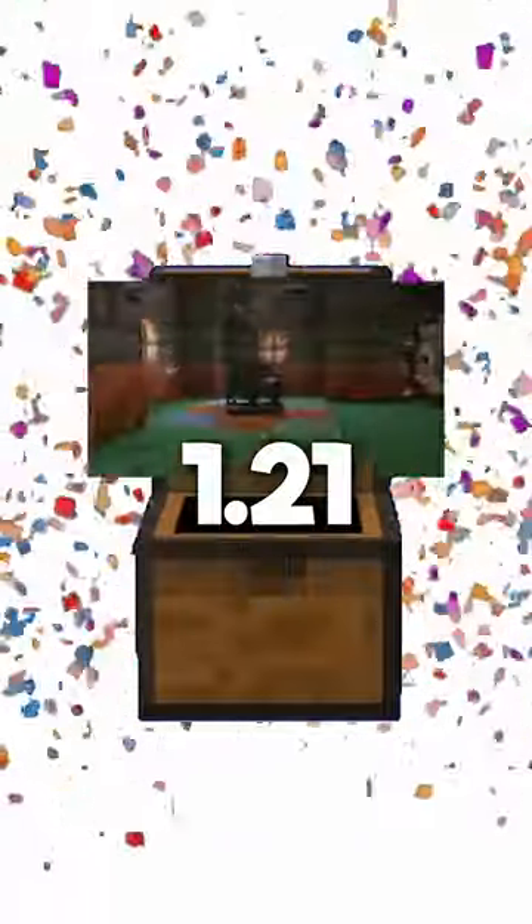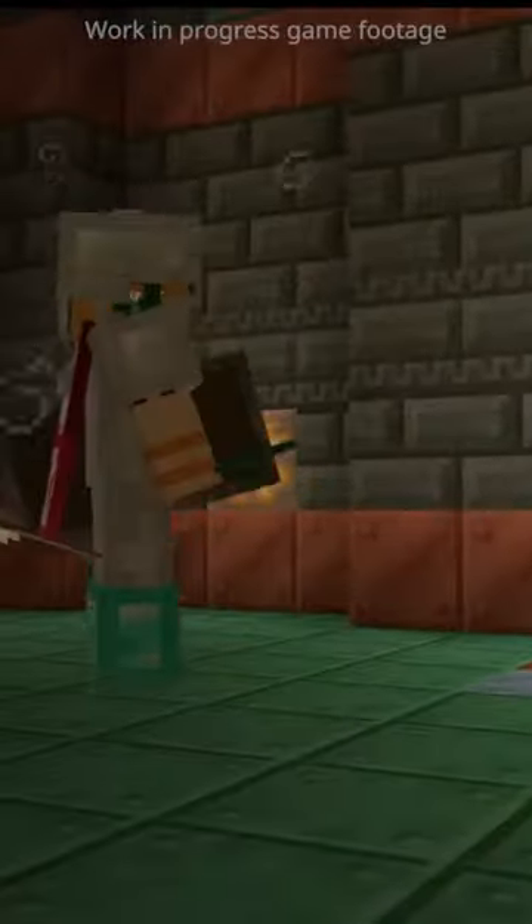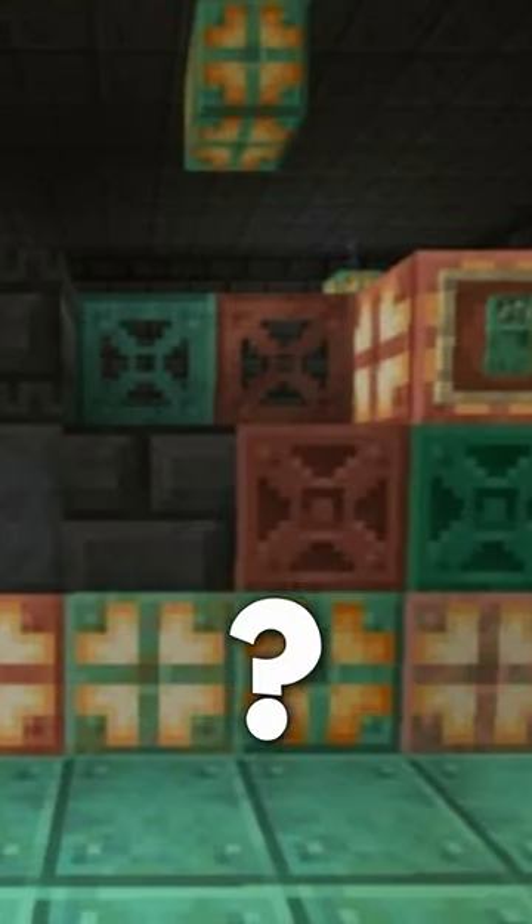Minecraft 1.21 was just revealed, and with it a brand new trailer explained many of the features found inside. However, there is one set of new blocks which very much didn't have an explanation.